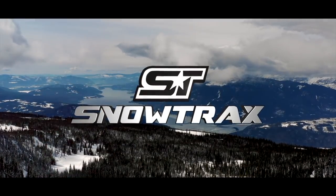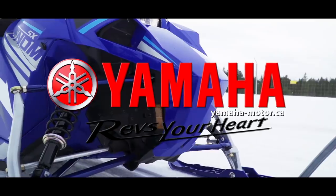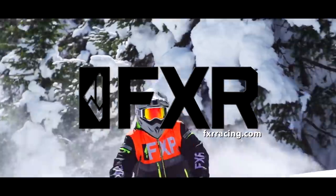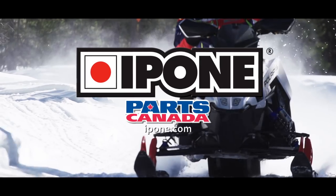Snowtrax is sponsored by Polaris — think outside — Yamaha revs your heart, FXR Racing celebrating 25 years of speed, and by iPone Lubricants exclusively distributed by Parts Canada.